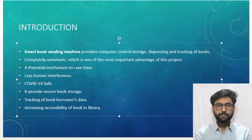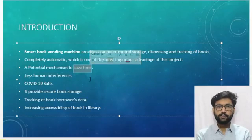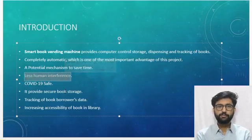Second, it is a potential mechanism to save time. Our machine takes only 15 seconds for the book to come to the window, completely sanitized. Third, seeing today's conditions, we want minimal human interference, so our machine has no human interference at all, which adds to the safety of the machine.